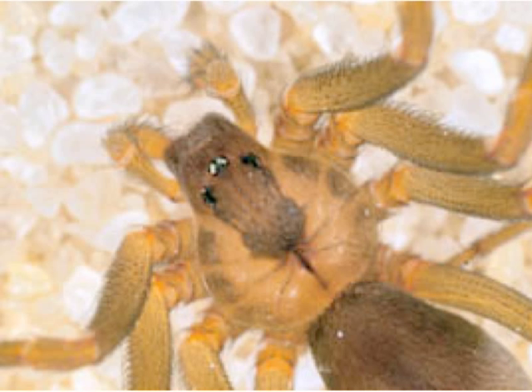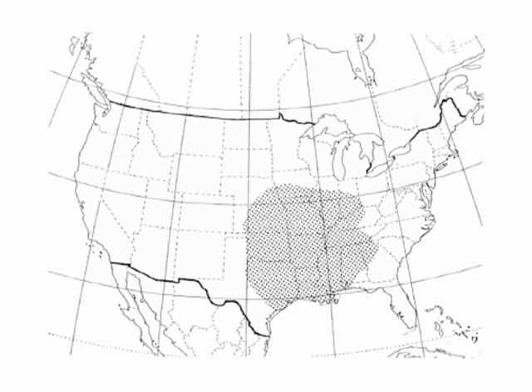Here's the distribution of Loxosceles reclusa. So if you're up in Idaho and you think you got bitten by a brown recluse, you're probably not. It's kind of in this central and south-central region of the United States.